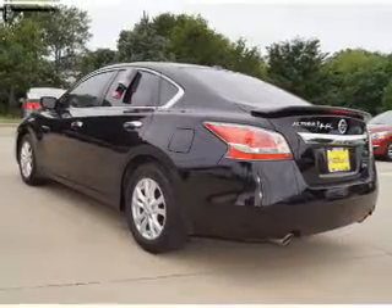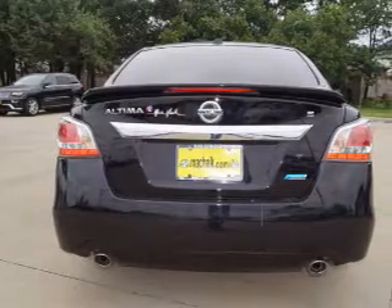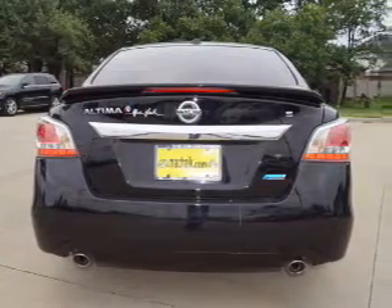The features include an alarm system, independent suspension, brake assist, traction control, stability control, and anti-lock brakes. Inside you'll find Bluetooth connectivity,